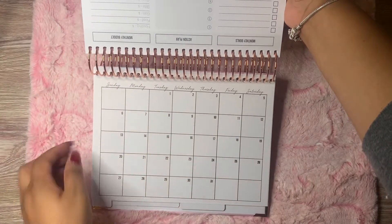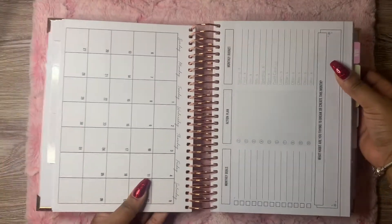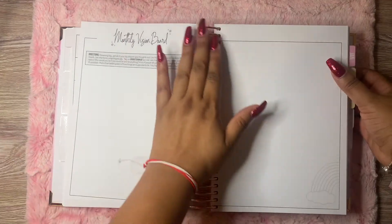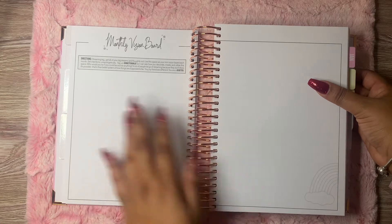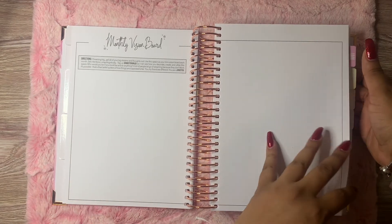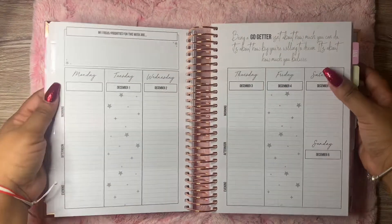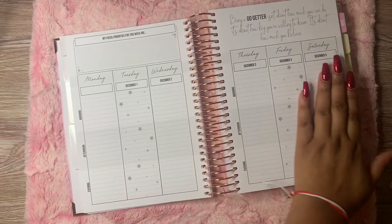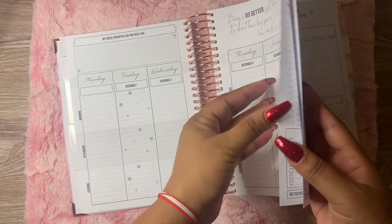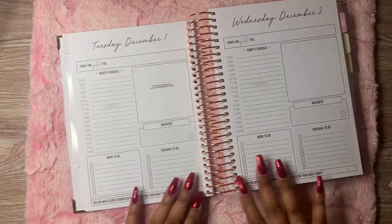So this will be the monthly section and there are some things it also has on the monthly section. Each month will also have a monthly vision board on this planner. And this is how the weeks look — so pretty! I'm probably going to be doing a whole pack planning to make these days look pretty for December.